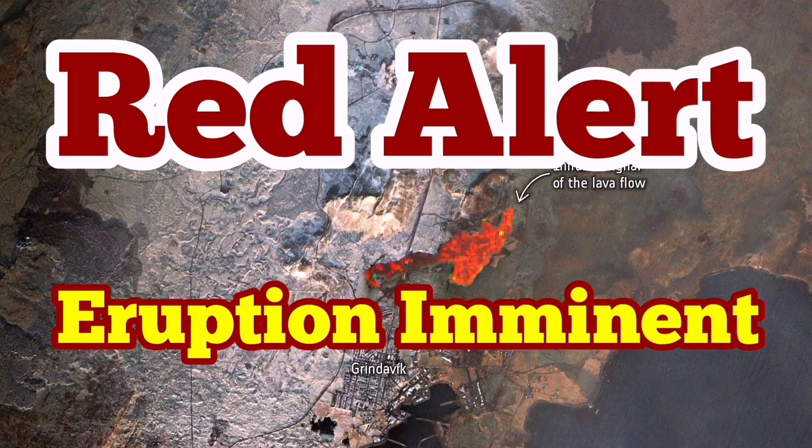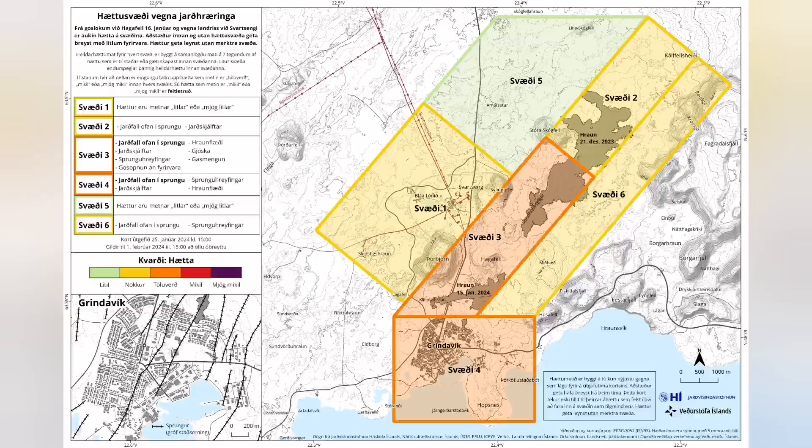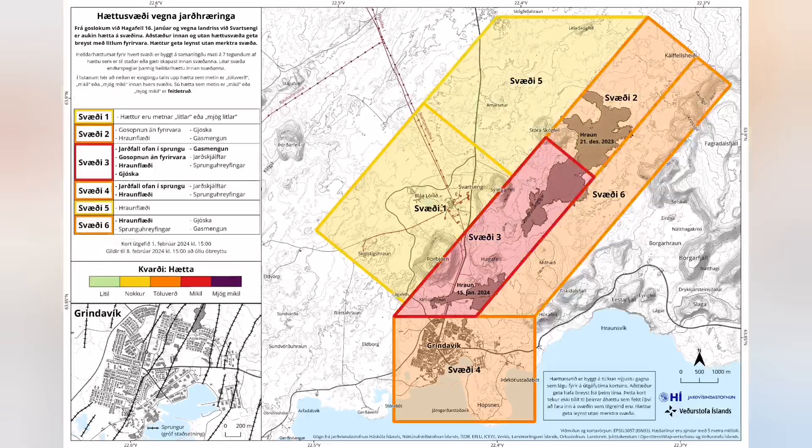It is now a situation of red alert. We have a red alert between the Hagofill and the Svartsengi on the map — the latest map by the Icelandic Meteorological Office. This is the current situation. We now have a red alert in place, meaning an imminent eruption is possible.